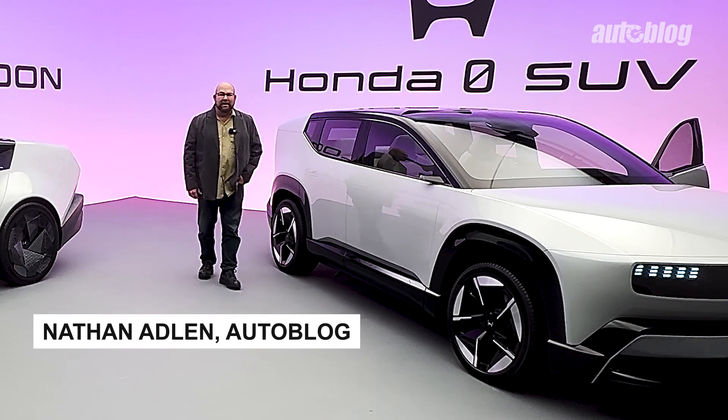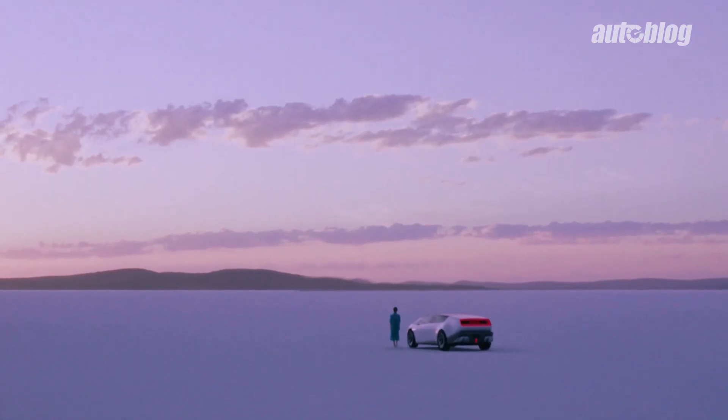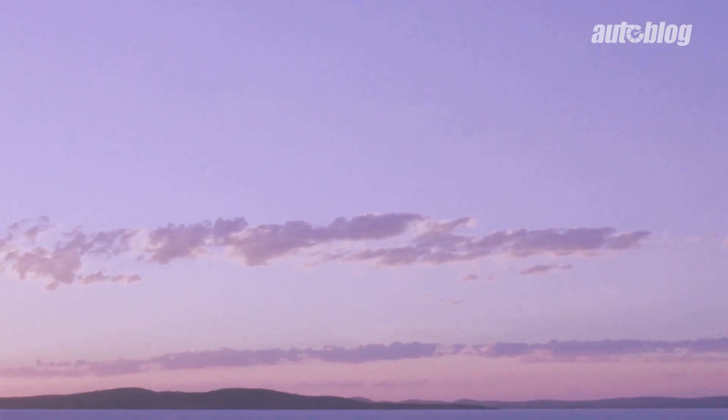Greetings, Nathan Adlin here from AutoVlog. These two vehicles were recently debuted at the 2024 CES in Las Vegas, Nevada.